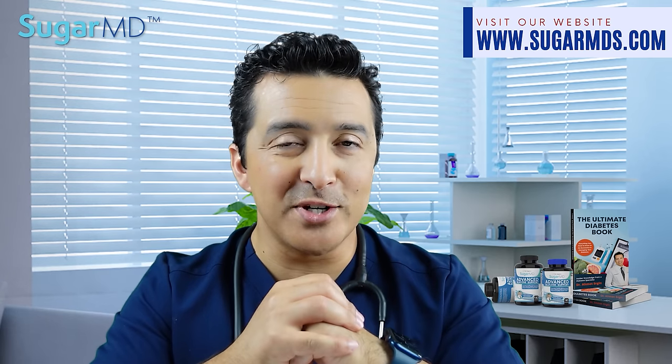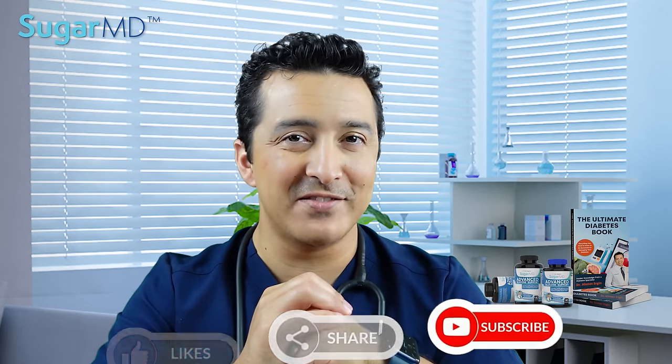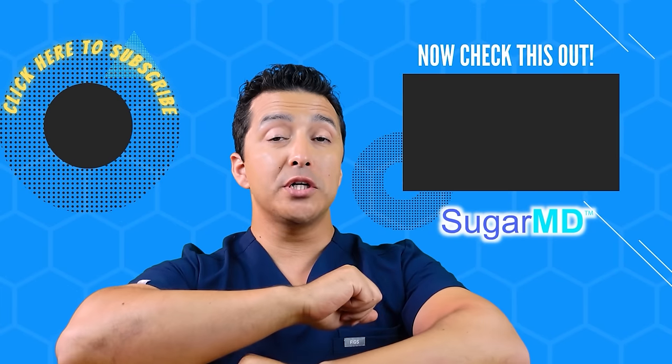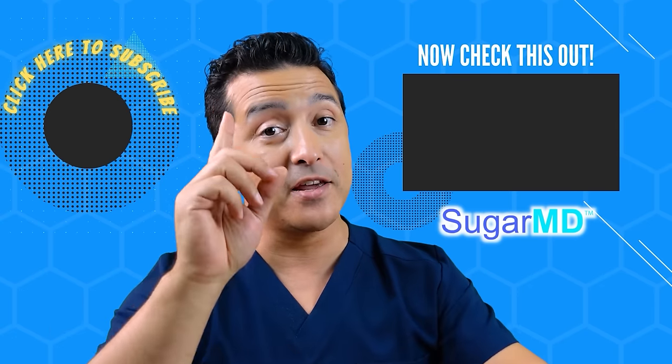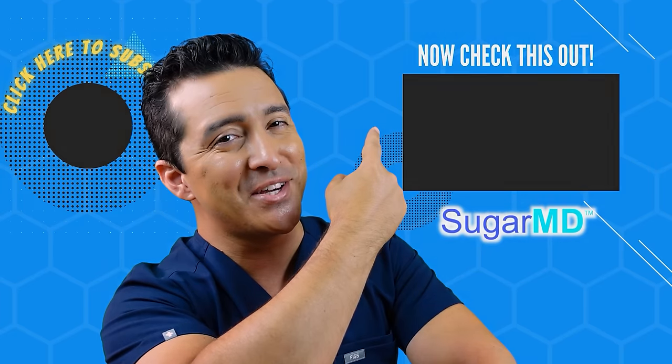I hope this video helps. Remember to give a thumbs up, share, and we'll see you in the next video. I hope you're enjoying this channel — if you haven't subscribed yet, please do, and check out the next video too.